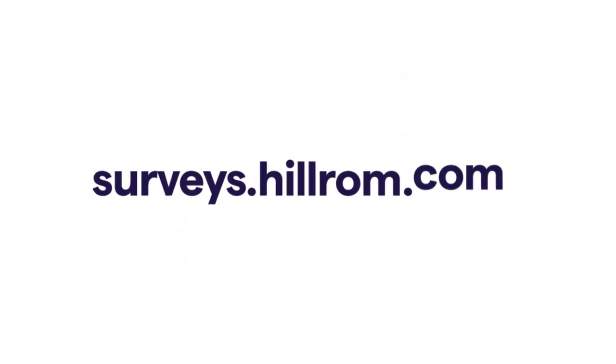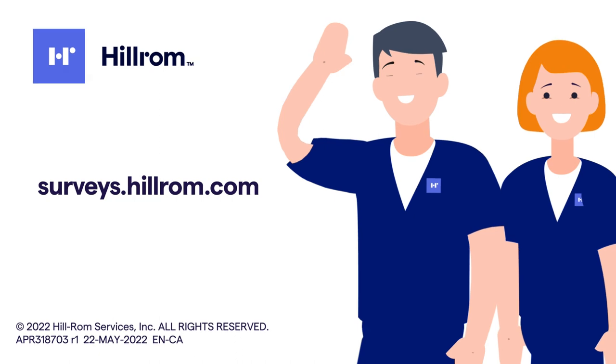For more information and to register for the IPUP survey, visit surveys.hillrom.com or contact your local Hillrom representative.